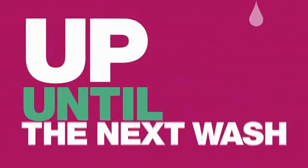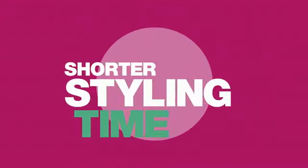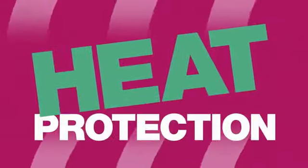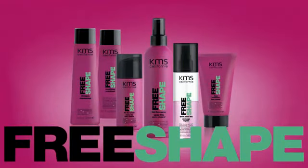Free Shape provides lasting style up until the next wash, allows for restylability without the use of shampoo, offers shorter styling time, and provides essential heat protection. Get ready to transform your style with Free Shape.